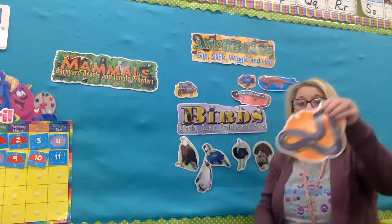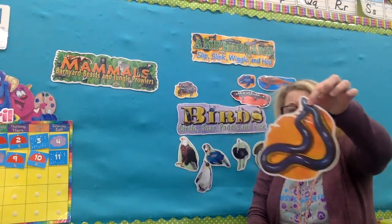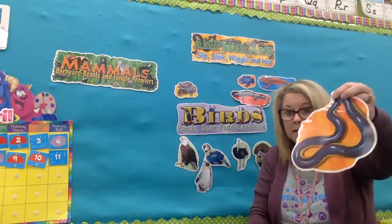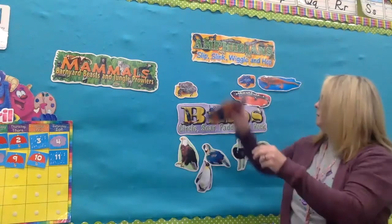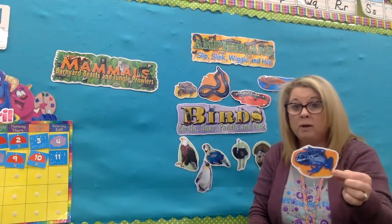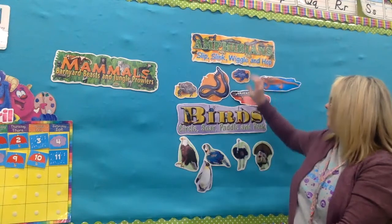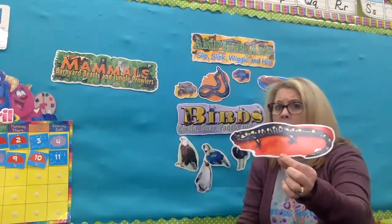This one is called a caecilian — it looks like a snake, doesn't it? But it's not. It does like to live in the soil, but it is an amphibian, not a snake. And here's a blue dart frog — look how interesting he is! You know why he's blue? Because it tells other animals: you don't want to eat me because I'm poisonous and I will make you sick. That's his way of defending himself.